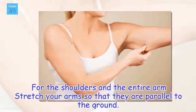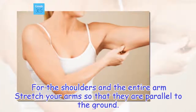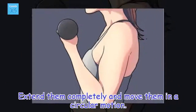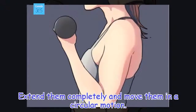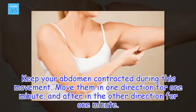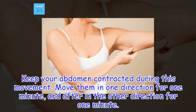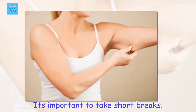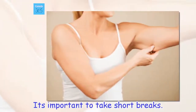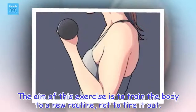For the shoulders and the entire arm, stretch your arms so that they are parallel to the ground. Extend them completely and move them in a circular motion. Keep your abdomen contracted during this movement. Move them in one direction for one minute, then in the other direction for one minute. It's important to take short breaks — the aim of this exercise is to train the body to a new routine, not to tire it out.